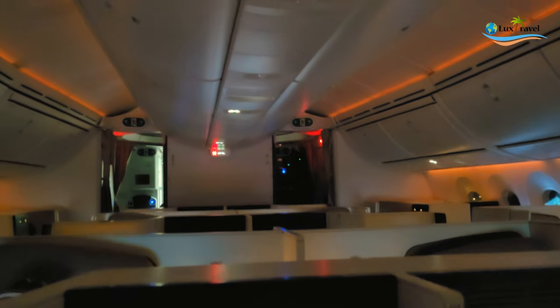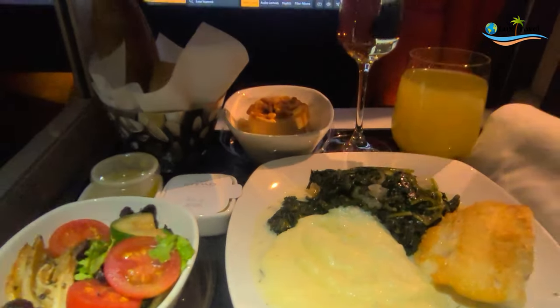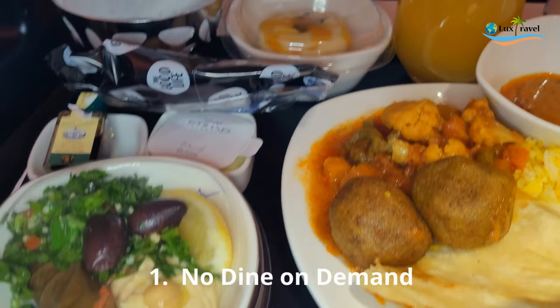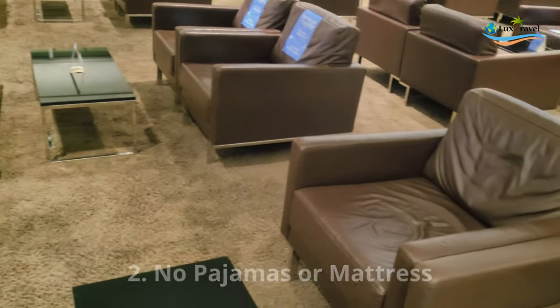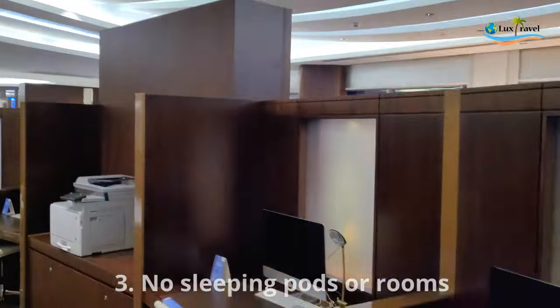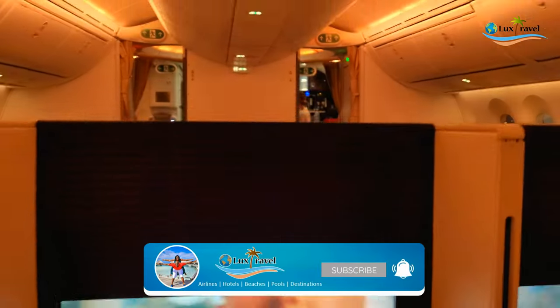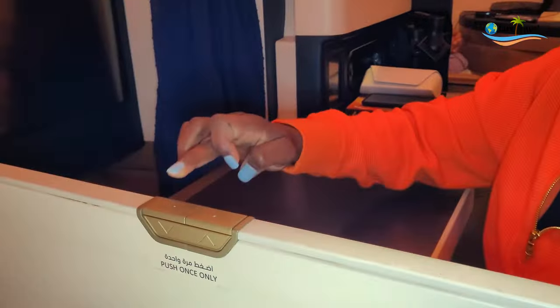Our overall experience with Etihad: the crew was great with really good service, the food was tasty, and it was a very comfortable seat. Here is why we weren't so impressed: we did not have dining on demand, there were no pajamas or mattress, and in the lounge, while there was ample seating, there wasn't any seat where you could just lay down and have a nap. Thanks for watching, guys! Leave us a comment and let us know about your favorite airline. Remember: love yourself, love others, and gratitude for everything under the sun. One love.